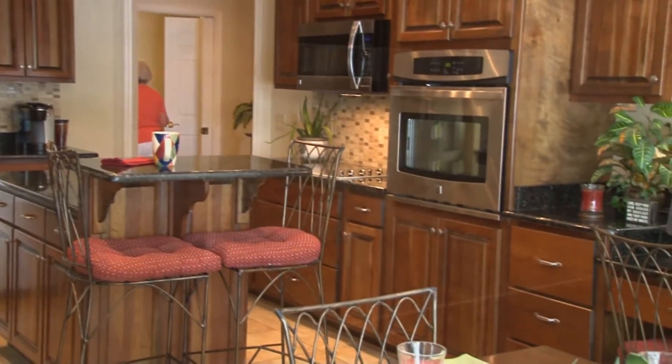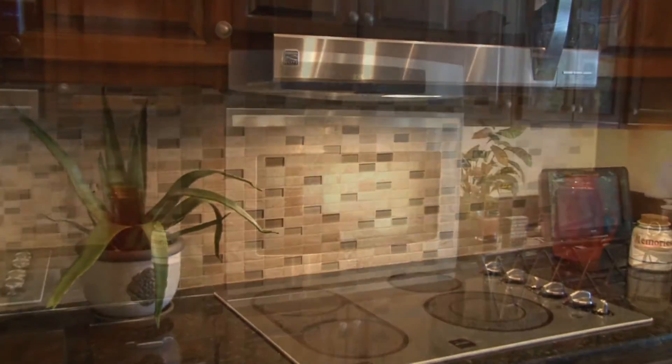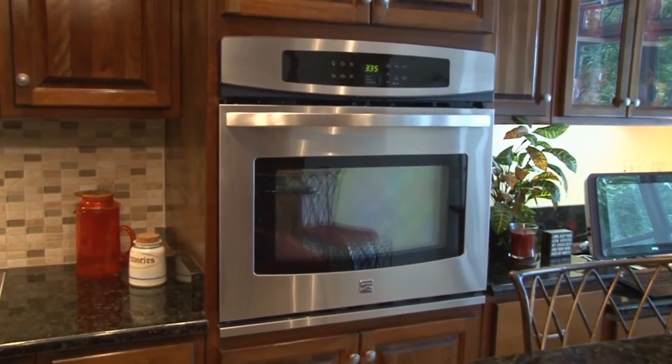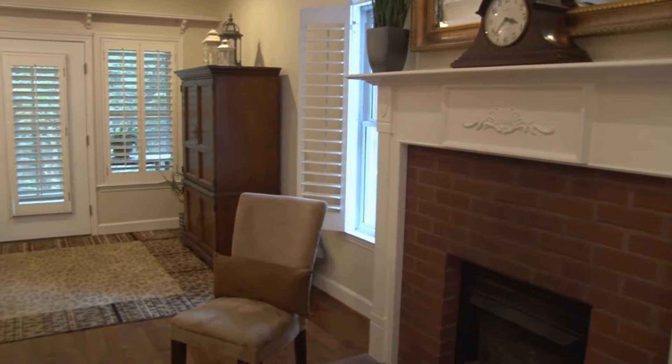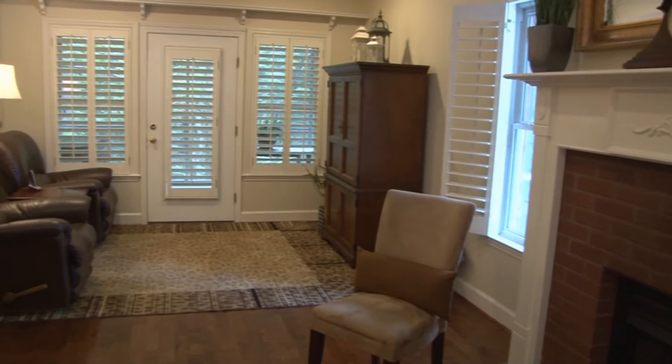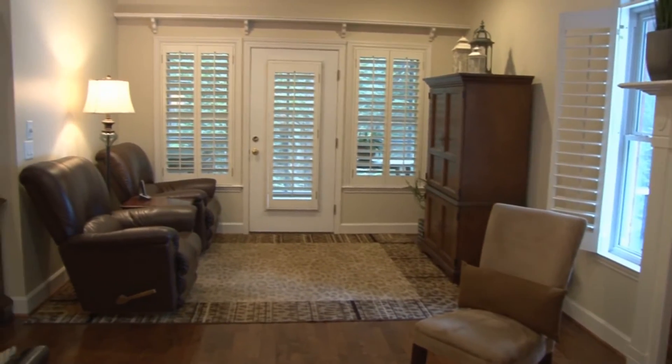The kitchen also hosts top-of-the-line stainless appliances to include flat top stove, separate oven, oversized dishwasher, side-by-side refrigerator and trash compactor, and fresh paint and so much more.